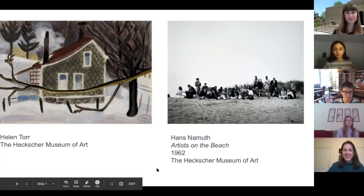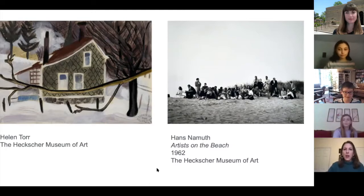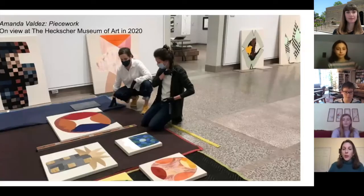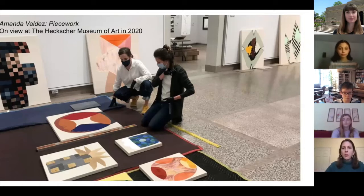Hi, it's Emma again. I was wondering, who are some of the people that you work with? There are a lot of people — that's one thing I like about being a curator. I'm showing a picture of me with artist Amanda Valdez. As a curator, I work with artists, other art historians, and at the Heckscher I work with the education department, the development department, and the marketing department. Essentially everyone who thinks about operating the museum. Every day is different, which is really great.